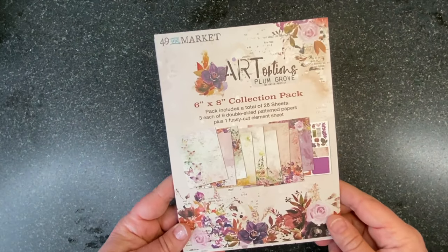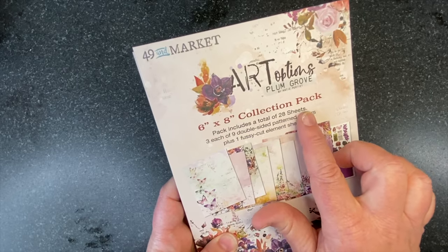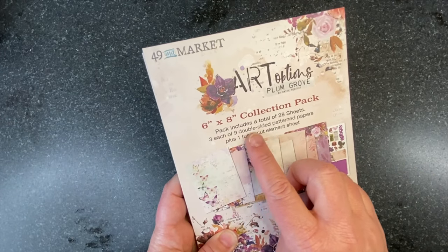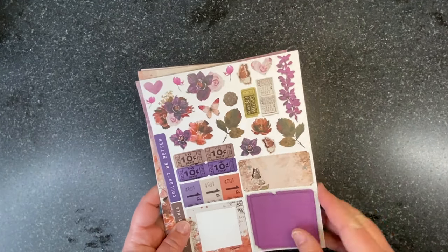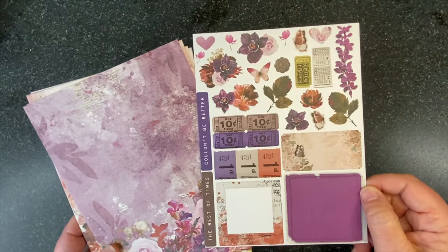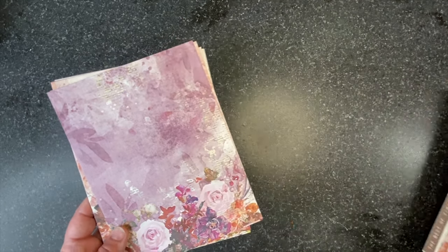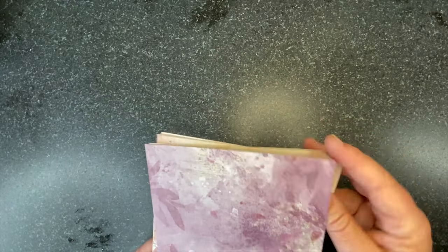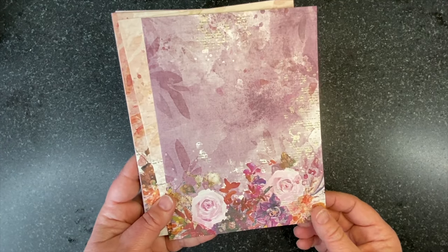We also have our 6x8 collection pack. The 6x8 collection pack includes 28 sheets — you get three each of nine double-sided patterned papers and a fussy cut sheet. I went ahead and separated them out, and we've got the fussy cut sheet, which is on the back of a striped. You've got tickets, frames, word strips, all kinds of things. I'm going to go through the nine papers you get double-sided, three of each in the pack.